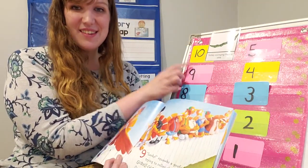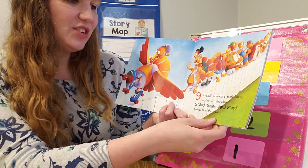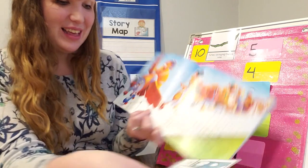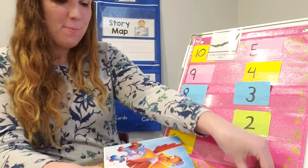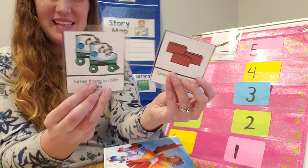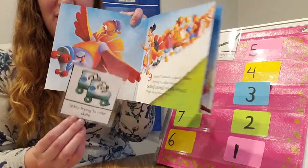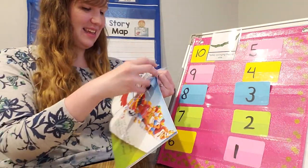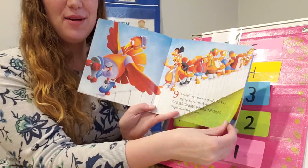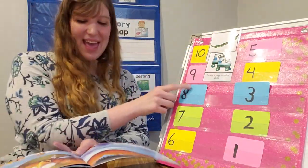What does the ninth turkey do? Looky, squats a goofy turkey trying to roller skate. What was he doing? Was he balancing bricks or roller skating? Yes, he was roller skating. Gobble, gobble, wibble, wobble. Now there are... eight!